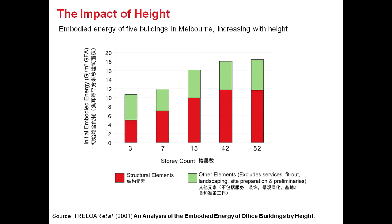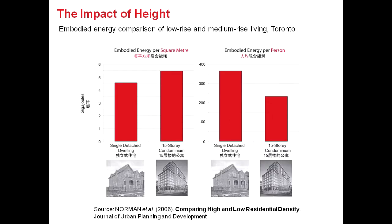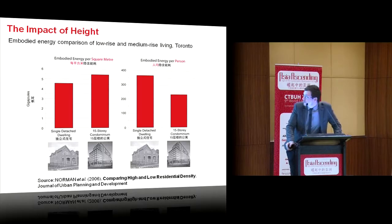But can we say that tall buildings simply use more embodied carbon? It depends how you measure things. This study by Norman looked at embodied energy of low-rise and medium-rise housing. The graphs on the left show embodied energy per square meter — the single detached dwelling has a lower embodied energy than the high-rise. But if you measure per person, the high-rise has a lower embodied energy, because more people live in a more compact lifestyle in high-rise buildings. So it's not as simple as saying tall buildings are unsustainable.